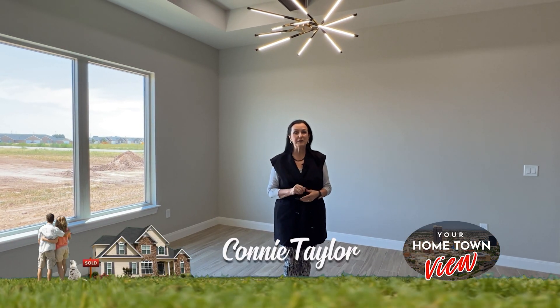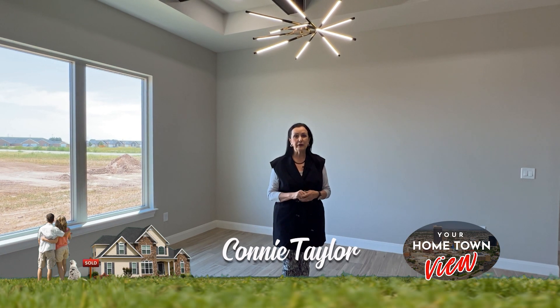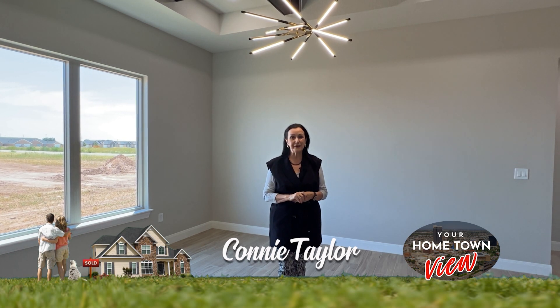Hi, I'm Connie Taylor, and welcome to Your Hometown View. Interest rates are up. However, if you find a home you like on the show, go ahead and make an offer, because you can always do a refinance later. Enjoy the show.